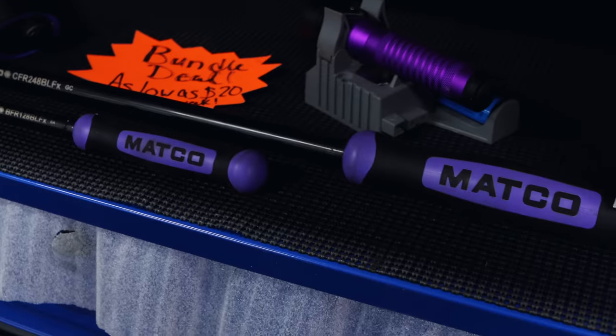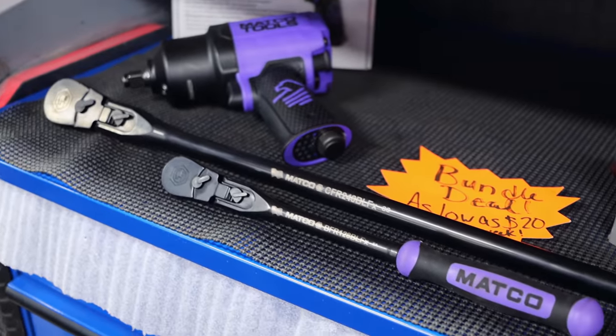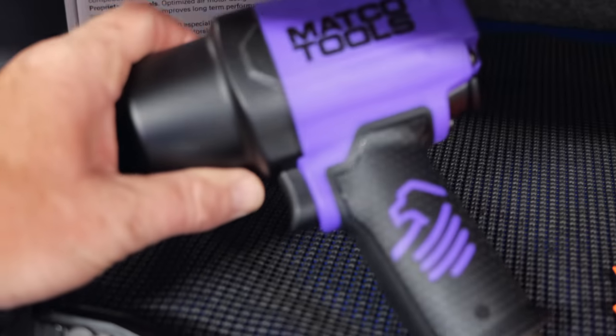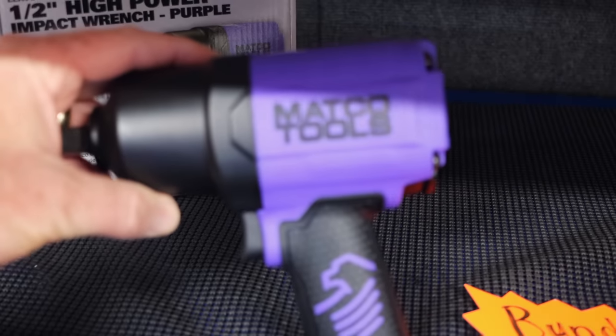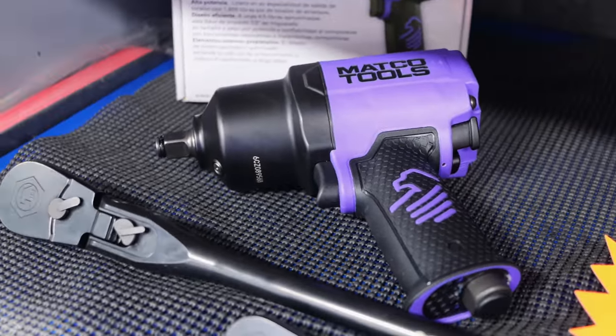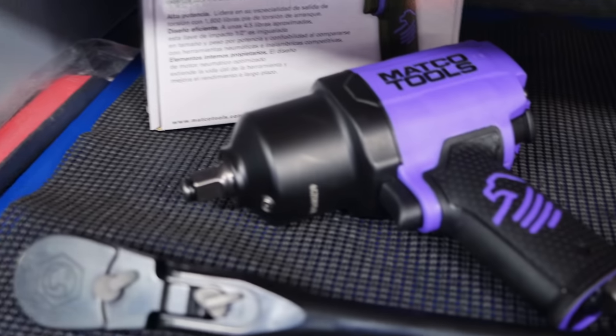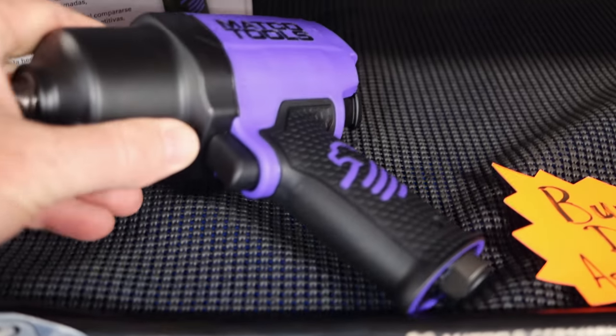Y'all got purple up here this week. We do. We actually have our new colored impact. So it's purple, of course. It's not that purple that's really dark — you can't really tell, especially when it gets dirty — but that purple's nice. And it matches really good with our ratchets.